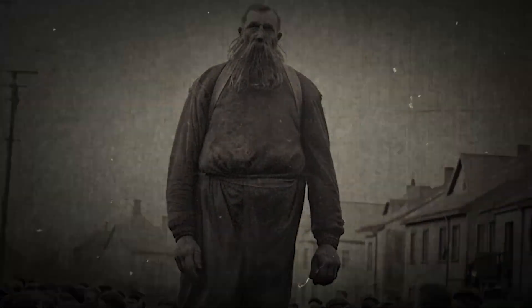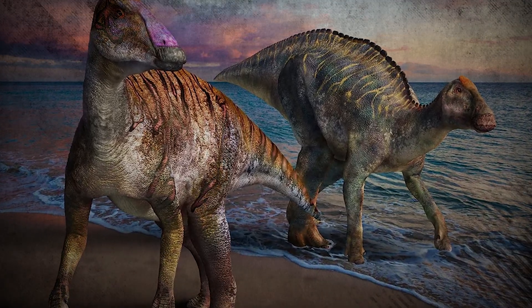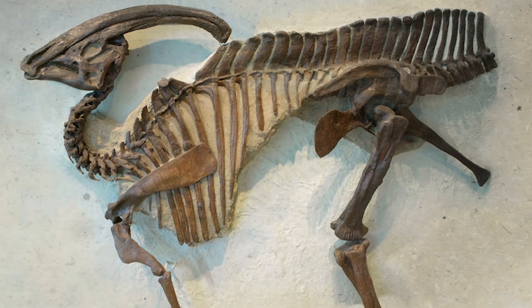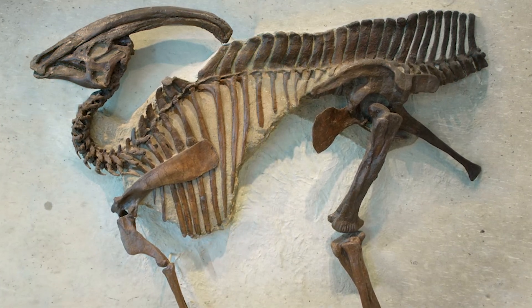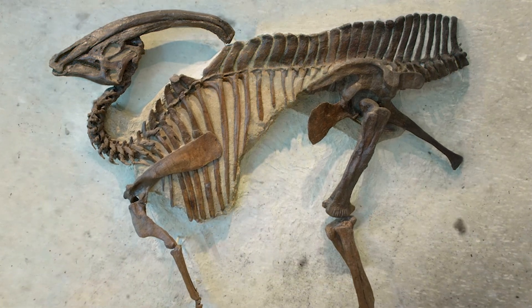The Sage Wall is famous for its hadrosaur fossils, which include numerous bones and teeth. This specimen, along with others, underscores the importance of the Sage Wall as a window into the past, offering a detailed look at the ancient life that once thrived in what is now Montana.